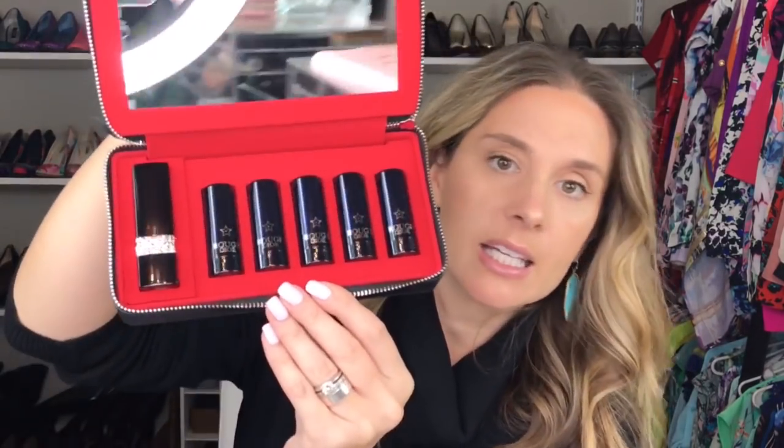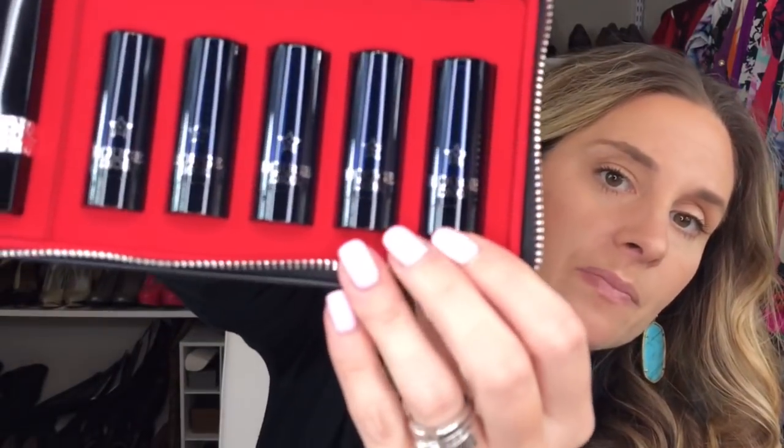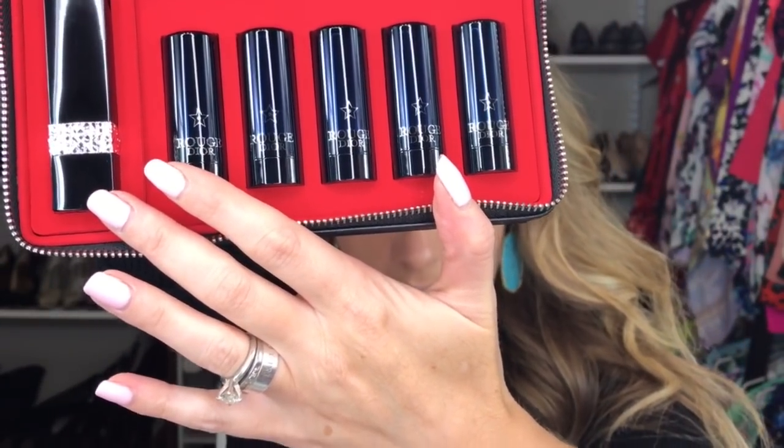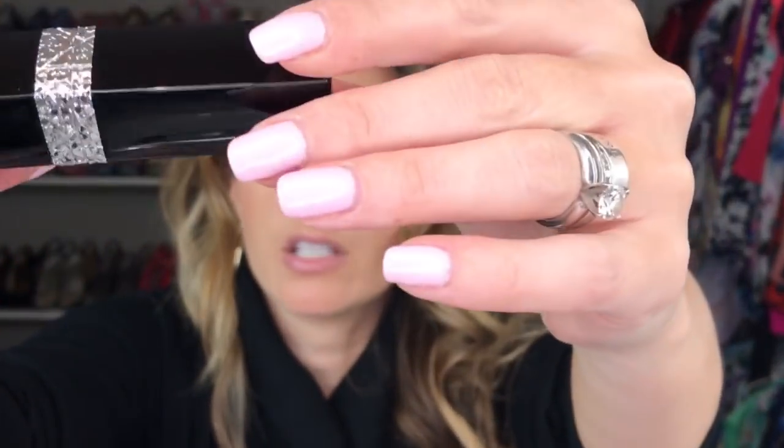So you open up the case — it says 'Dior' on the zipper too — and this is what it looks like on the inside. It comes with a mirror, and then you get five lipsticks and a lipstick case. This is a Rouge Dior lipstick and it's got precious rocks that are embossed. And oh, I lied — you actually get six lipsticks. Basically, you have the lipstick holder and then you pop this out and put the refills in. You get a variety of nudes, pinks, and mauves.